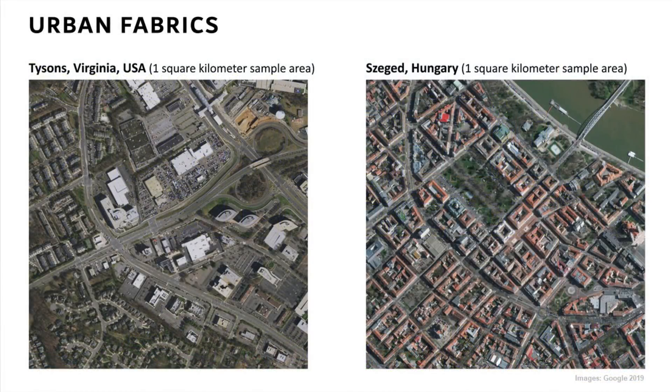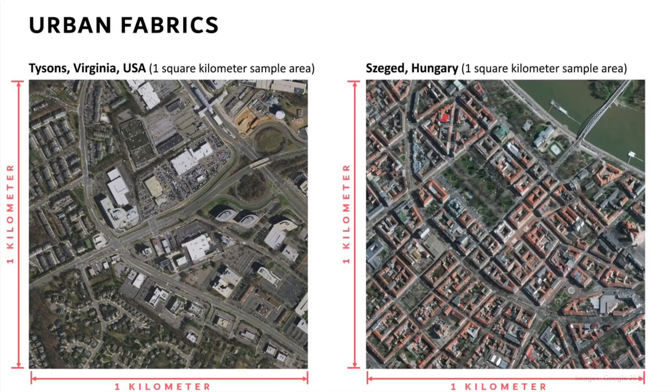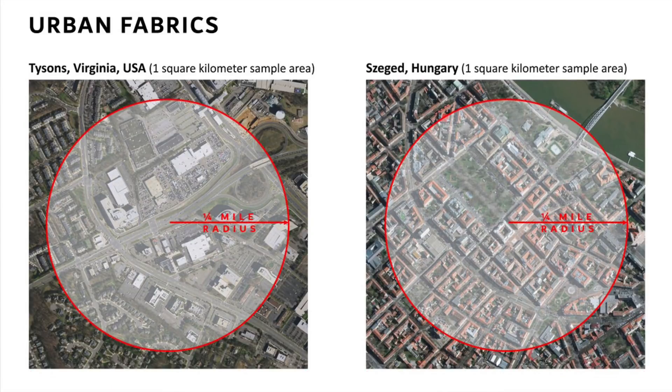These are the two sample areas — one from Tyson's, Virginia, one from Szeged, Hungary — that we'll compare side by side. Each sample area is one square kilometer in size, which is large enough that individual anomalies have less impact. One square kilometer is also similar in size to the standard pedestrian shed, a planning convention used when developing walkable places. It takes approximately five minutes to walk from the edge to the center of this circle, making it a useful and comfortable size for a neighborhood.